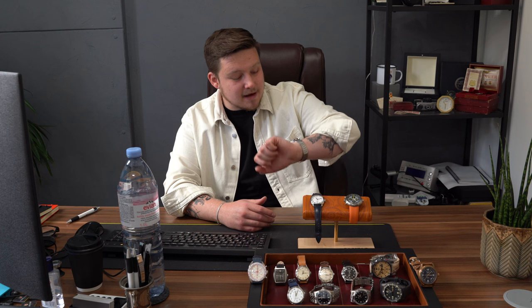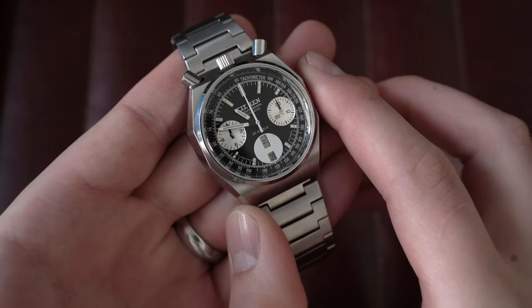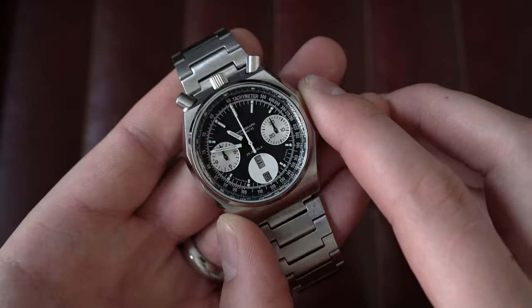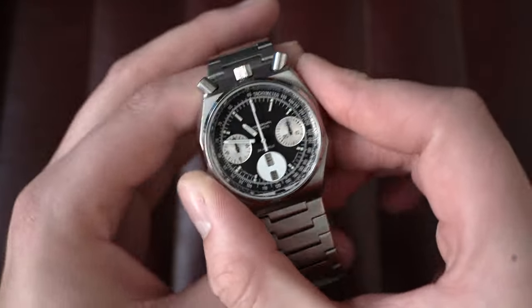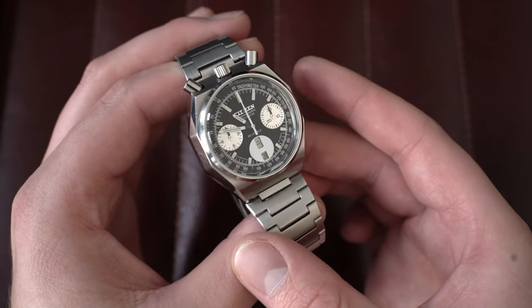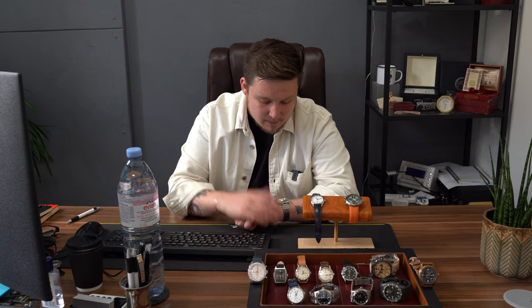What's on wrist? I'm wearing a Citizen Ball Head from the 1970s — this is one from the personal collection and I suspect it's never going to go for sale. I think it's massively underrated. If you're looking for a mechanical automatic vintage chronograph, Citizen and Seiko are the brands you should be looking at in the affordable category that offer really interesting designs, and this Ball Head is certainly an example of that.